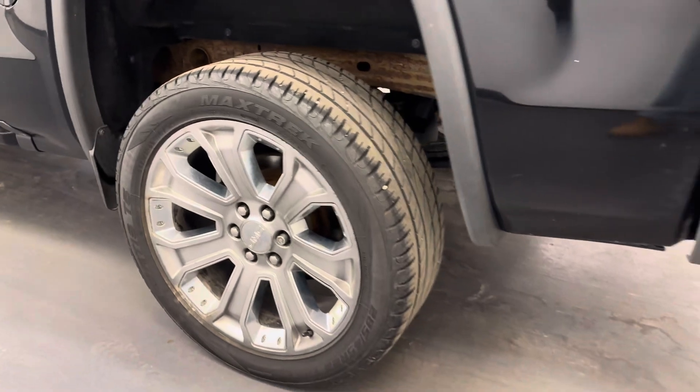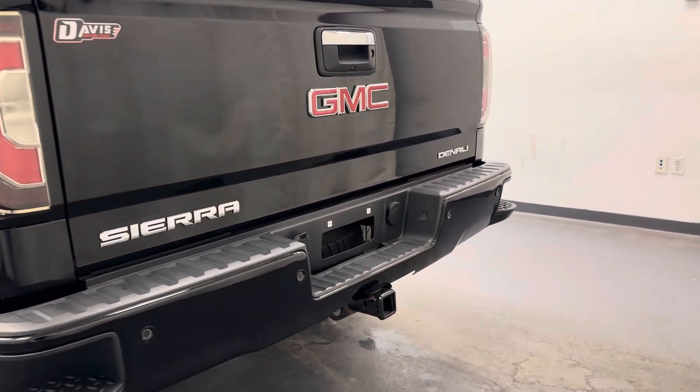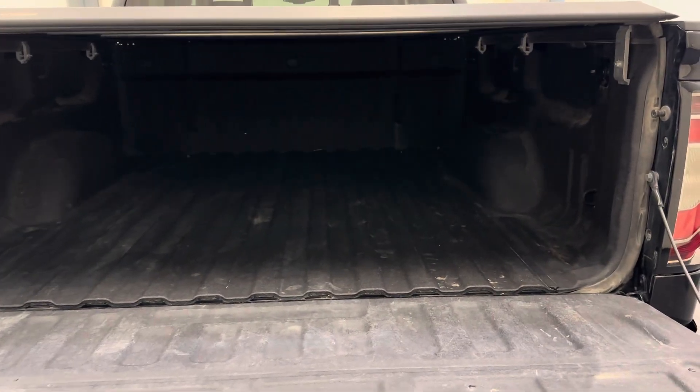Exterior: 22-inch GMC rims. We've got the tailgate step, rear parking aid. We have a hard tonneau cover as well, and a spray-on bed liner for the cargo space.